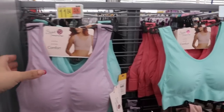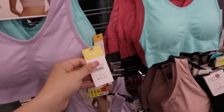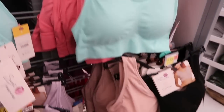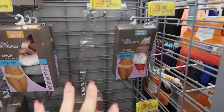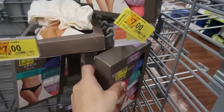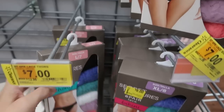From Secret Treasures I'm seeing these seamless bras — they're wire free, there is some padding in there, and I've heard pretty good things about these. They come in lavender, mint, coral, blush pink, black, white, and gray. I'm also seeing in this store today they have six pairs of underwear from Secret Treasures for only $3 — normally $6.96. And they have the lace ones I talked to you guys about for $7.